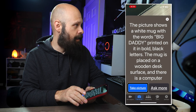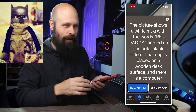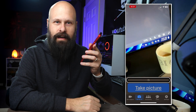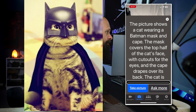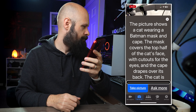I've got something fun here I thought I would try. On my computer screen, I have a picture of a cat dressed up like Batman. So I want to see how well Be My AI will describe this. After analyzing the picture, the description reads: 'The picture shows a cat wearing a Batman mask and cape. The mask covers the top half of the cat's face with cutouts for the eyes, and the cape drapes over its back. The cat is looking directly at the camera and the background is blurred. The picture is displayed on a computer monitor, and in front of the monitor there is a keyboard to the left and a computer mouse to the right.' Wow.